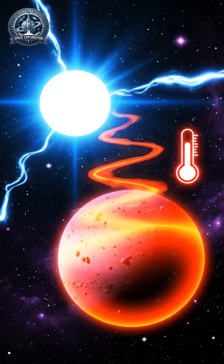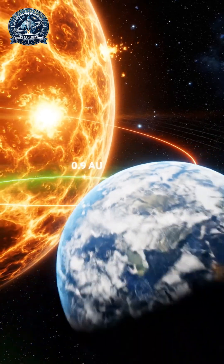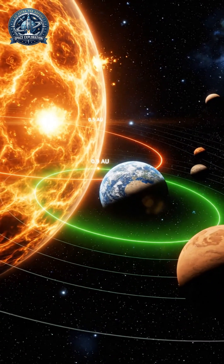If a planet is too close, like Venus, an intense greenhouse effect boils the oceans away. If it is too far, like Mars, water freezes into permafrost.